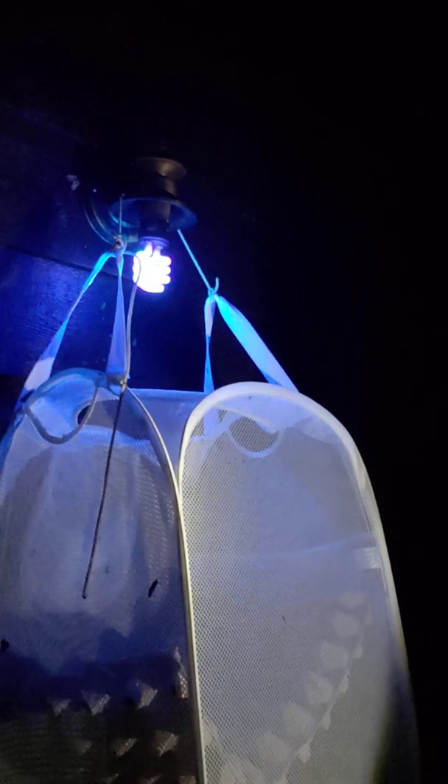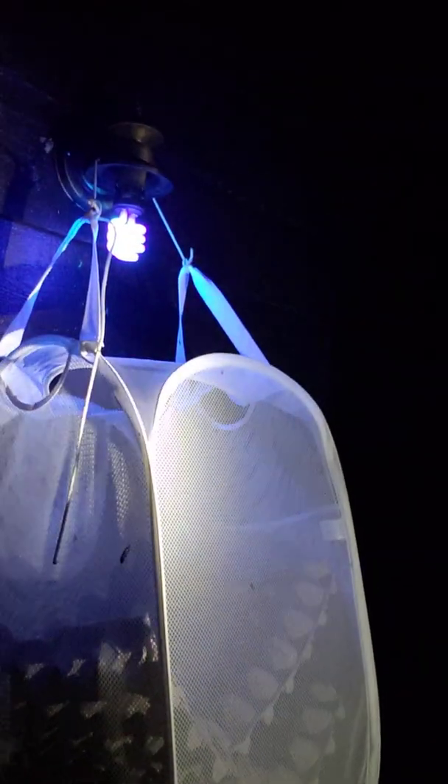There are a few moths around and there'll be more come morning. Over here we have a similar sort of arrangement — a CFL light, a laundry hamper, lots of egg trays — and we leave this on all night long. I'll get up early in the morning, probably before six, and look to see what kinds of moths we have in here.